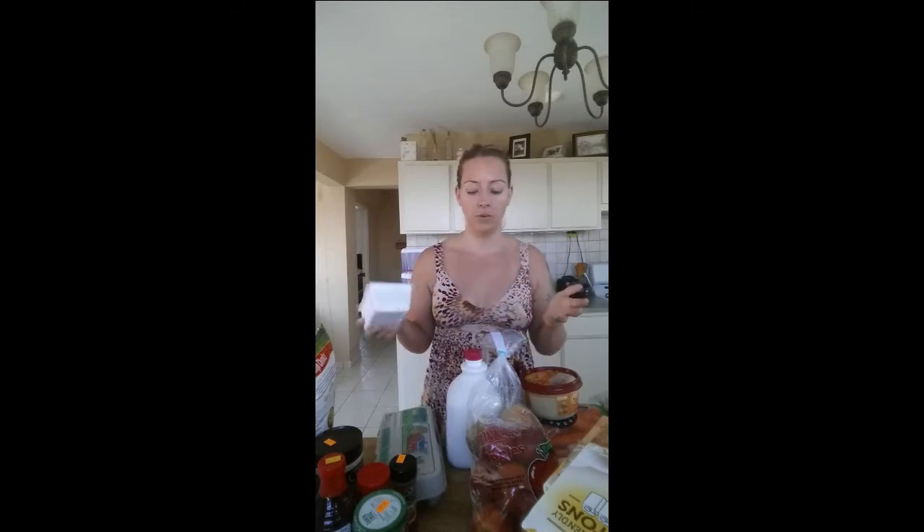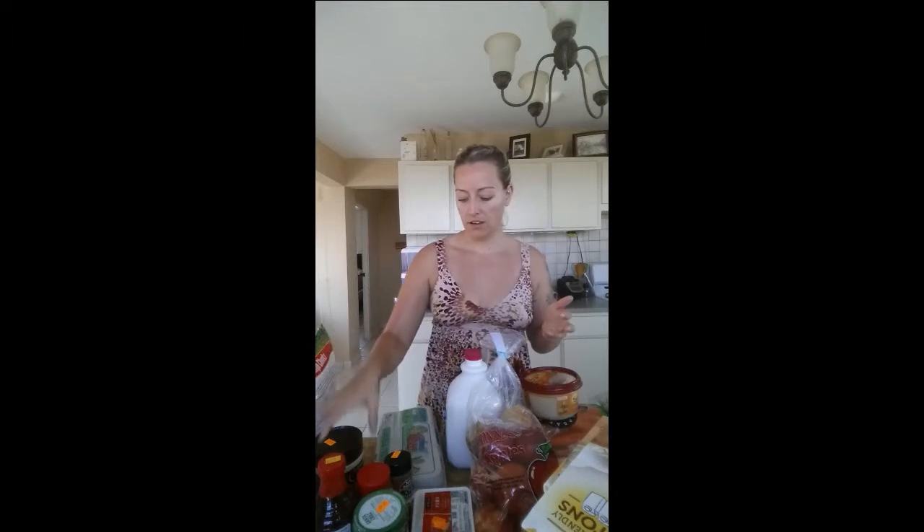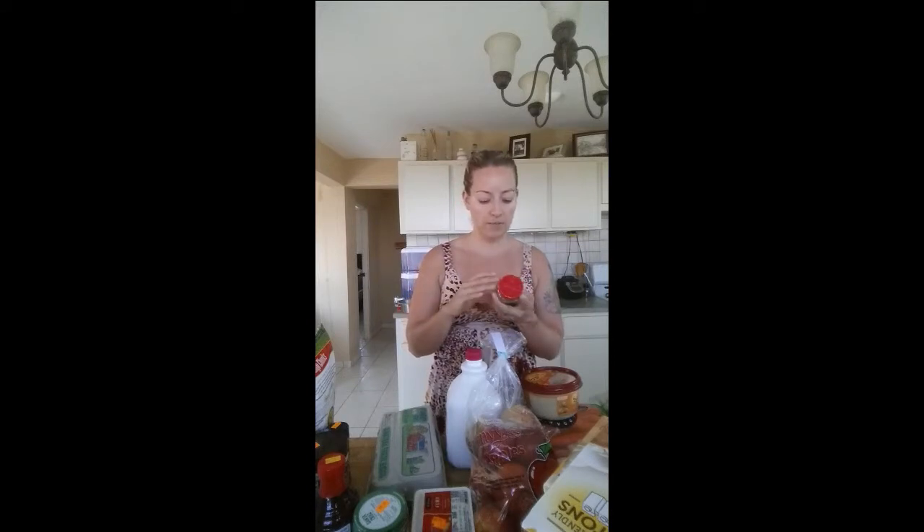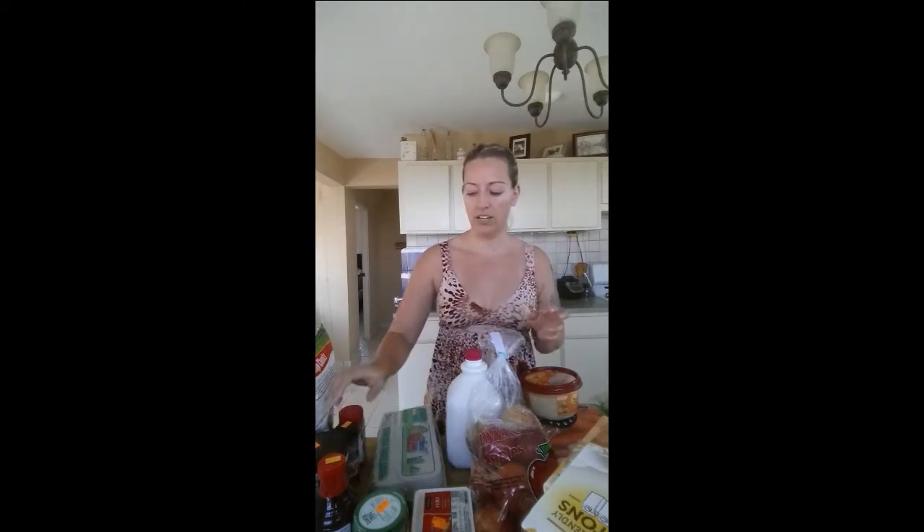We always have some tofu. I know this is a scary one for a lot of people, but if my husband likes it, anybody can like it — seriously. I pan fry it in some olive oil with a bunch of seasonings, or I'll bake it. The important thing is to get the right consistency because it tastes like whatever you put it with. I always have some spices, but you have to be careful about pre-mixed spice blends because a lot of times they have salt as a top ingredient, so watch how much salt you're getting.